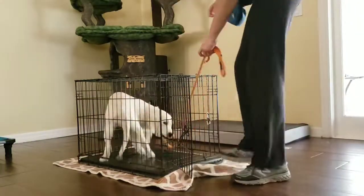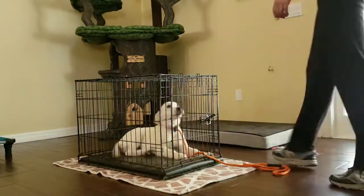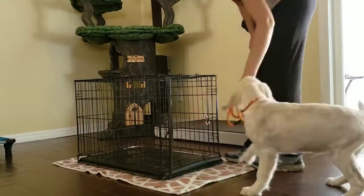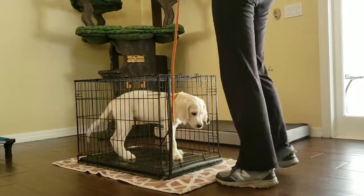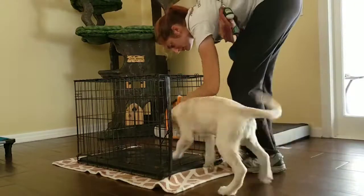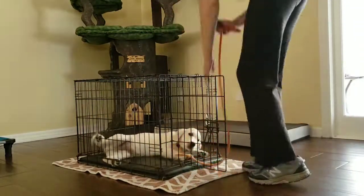It starts with going into the kennel on command and coming out. She's really good at coming out, not so great about going in. So we've been working a lot on initially following a food morsel in there and then yielding to leash pressure to get in the kennel. After a little while — I think it's the last session of this video — she sits, I say 'in,' and she kind of goes in on her own.